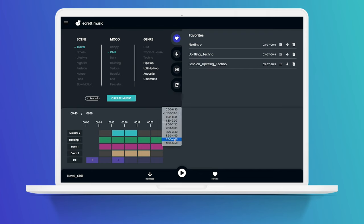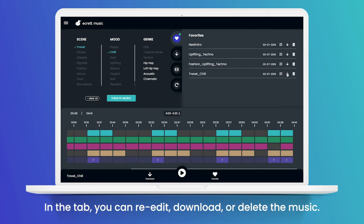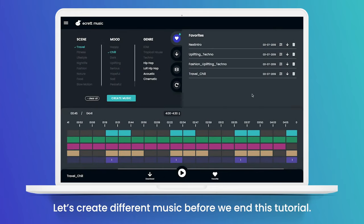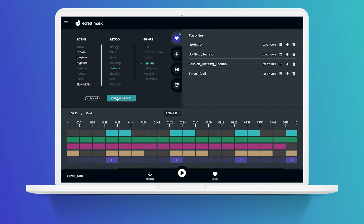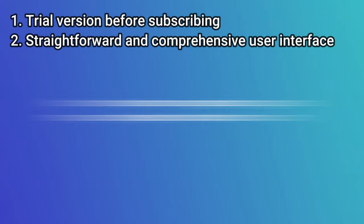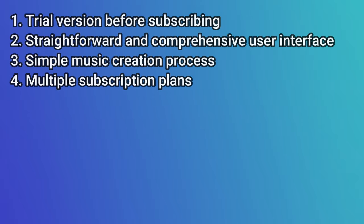You can also customise instruments and structures with just a few clicks. Some of the instruments include melody, backing, bass and drum. After you have created music with Ecrit, you can manage it with favourites, download history, video upload and more. Main advantages of Ecrit Music: trial version before subscribing, straightforward and comprehensive user interface, simple music creation process, and multiple subscription plans.